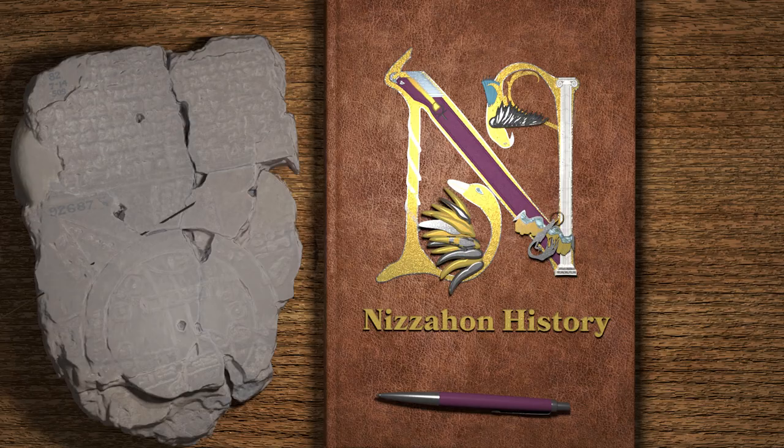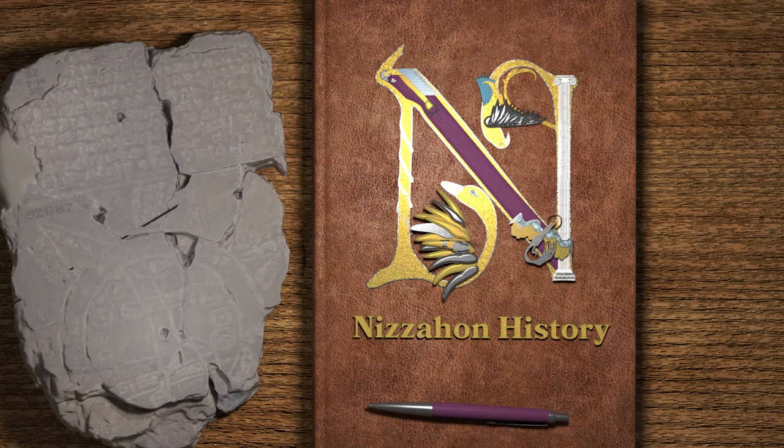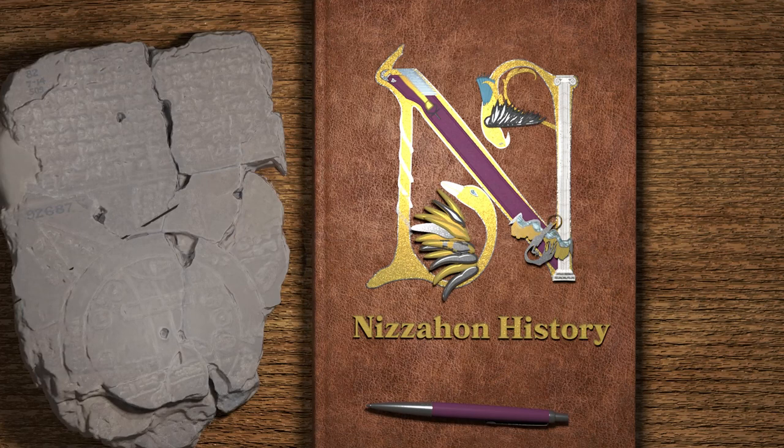Those are my picks for the 10 medieval inventions that we still use to this very day. Do you think there's any I left out? Let me know in the comments. Also, if you enjoyed this video, please like it and share it so that others can enjoy it too. If you want to make sure you catch future videos, don't forget to subscribe. And if you're interested in seeing more of my videos, including more historical top 10s, you should see some of them on your screen now. Thanks for watching.